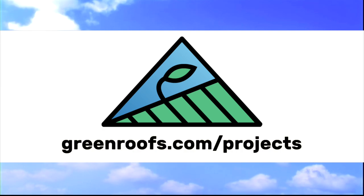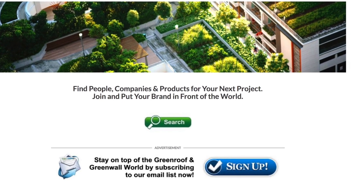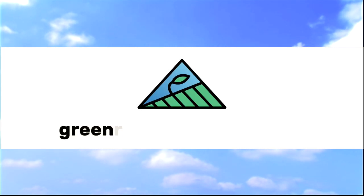For more information about this project and many more, explore the international green roof and green wall projects database at greenroofs.com and join our mailing list so you don't miss out on any of the green roof and green wall news and upcoming projects of the week. Thank you.